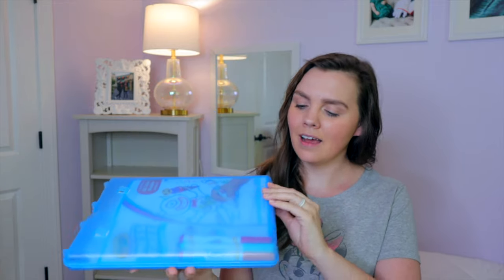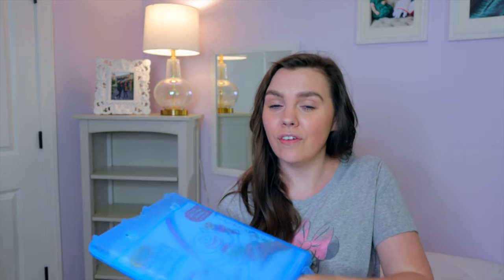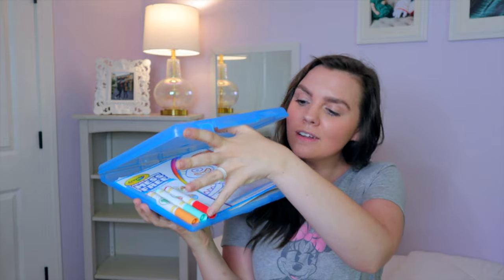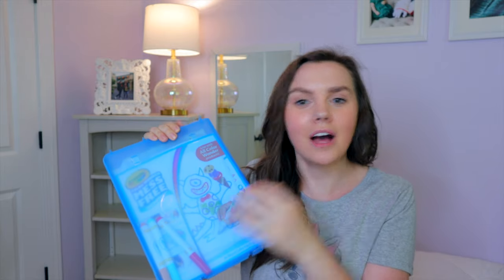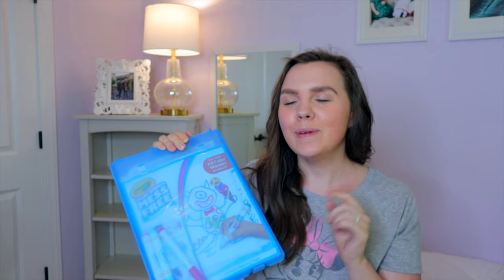Our next toddler road trip must-have is Color Wonder mess-free coloring. It comes with the paper and all of the Color Wonder markers. If you haven't been familiar with this, welcome to the club — this is the coolest thing you will ever buy for coloring products for your kids. They cannot color all over their car seat or the seats, and if you're in a rental car, you do not want colored windows or doors. I cannot recommend it enough.